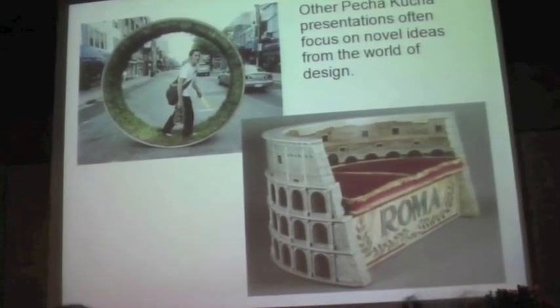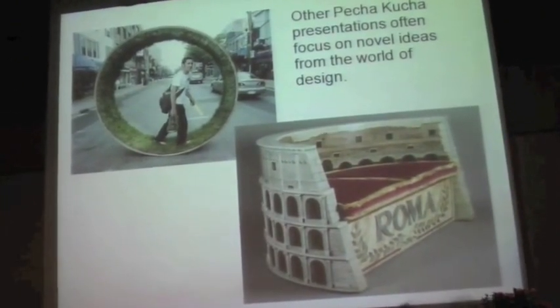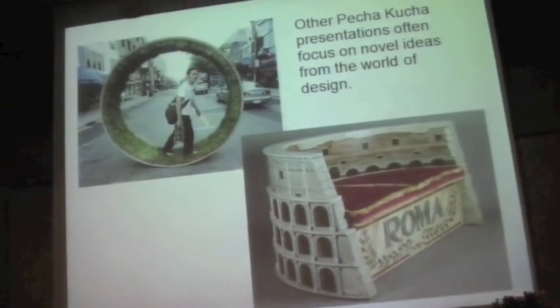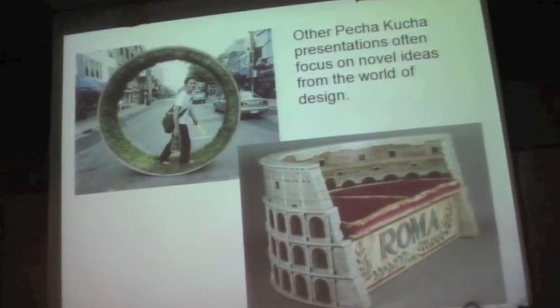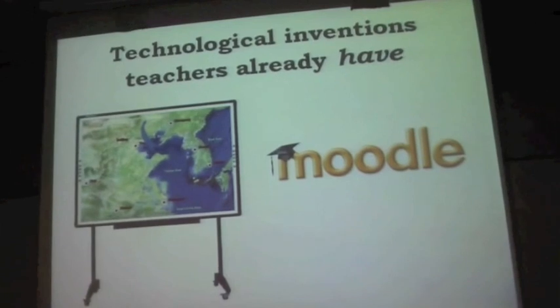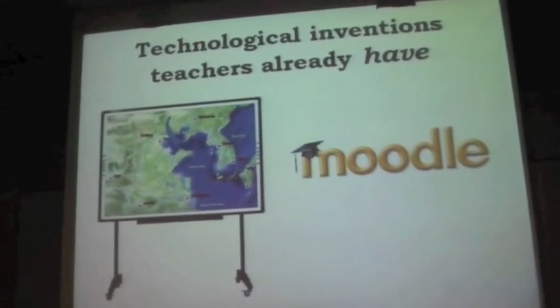Now, Pecha-chka — the real Pecha-chkas, and I've been to one — is often designers sharing their ideas, sharing their crazy ideas. There's a whole bunch of them that come together and share things like strange furniture or inventions. And I'm going to talk about my other passion than writing, which is I want to be a designer and an inventor.